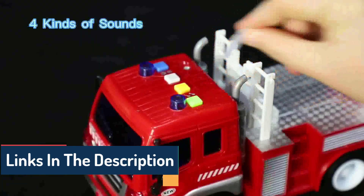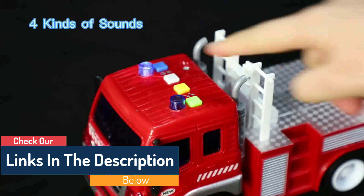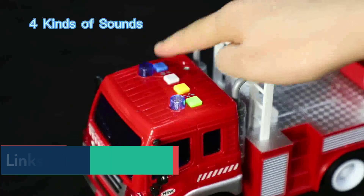Great gift ideas: With lights, sounds, and bump-and-go action, the Wolvoque Electric Fire Truck Toy makes a perfect gift for birthdays, holidays, and other gift-giving occasions for both boys and girls.